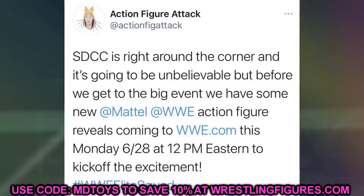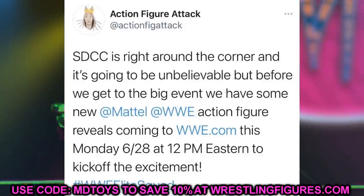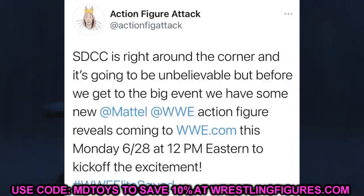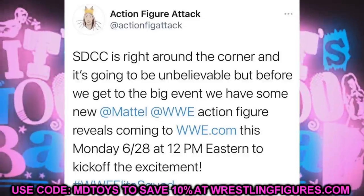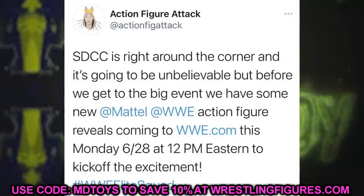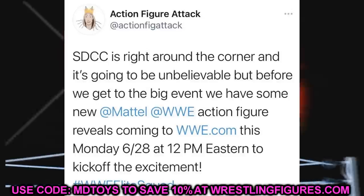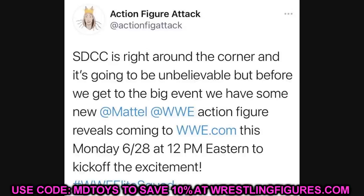I'm going to pull up this tweet from Action Figure Attack. This is from Steve who actually works at Mattel. He says SDCC is right around the corner and it's going to be unbelievable, but before we get to the big event we have some new Mattel WWE action figure reveals coming to WWE.com this Monday 6/28 at 12 p.m. Eastern to kick off the excitement — hashtag WWE Elite Squad.